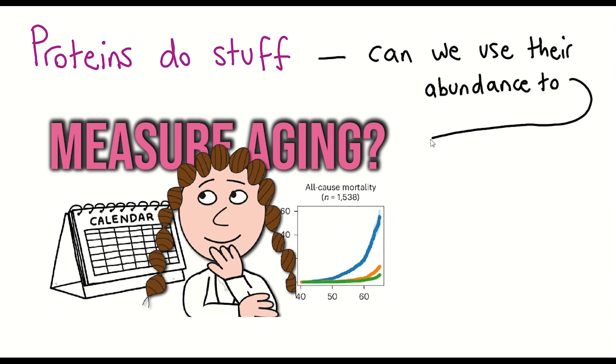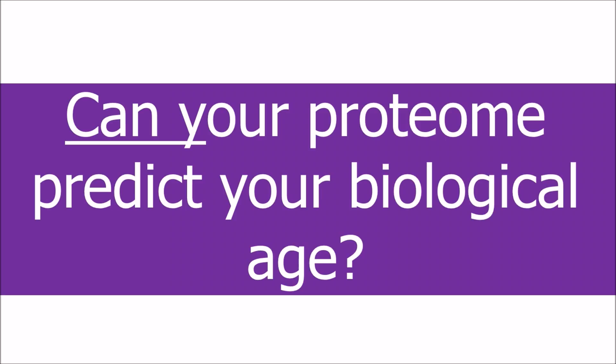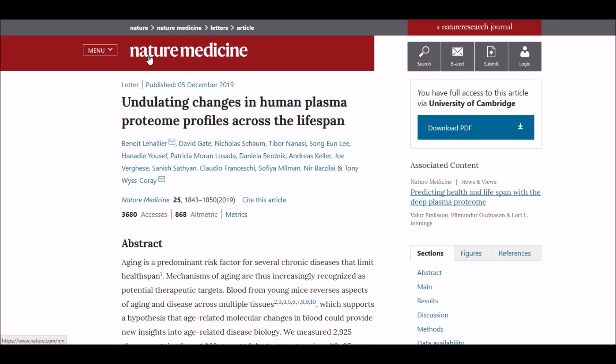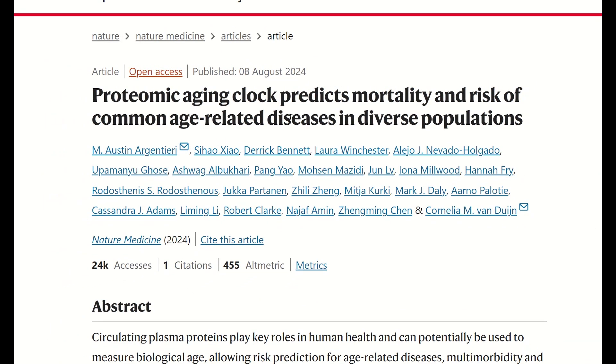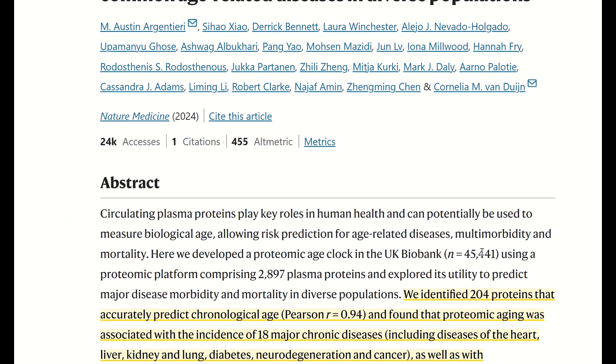Now, this idea, of course, is not novel. In fact, one of the earliest videos I made on this channel was about undulating changes in the human plasma proteome of age. And while that still is a great paper, and we'll come back to it later, a new paper has come out and used a much larger dataset to create a proteomic aging clock to predict mortality and risk of common age-related diseases.